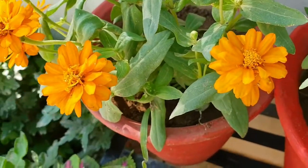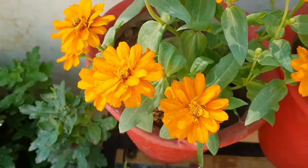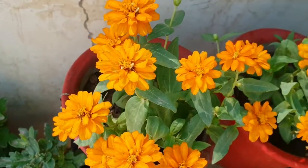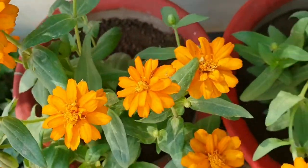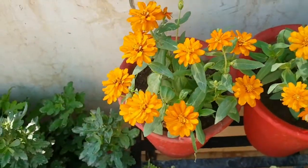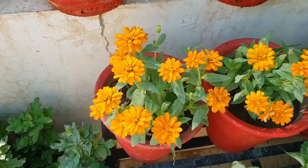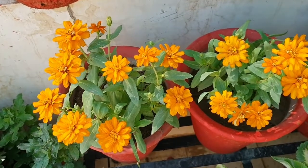Dwarf zinnias come in very vibrant colors. They come in very vibrant colors — magenta, maroon, and purplish — very beautiful colors. But I have only two colors because when I purchased them, I didn't know which color I was purchasing. I have one orange and one lemon yellow color.